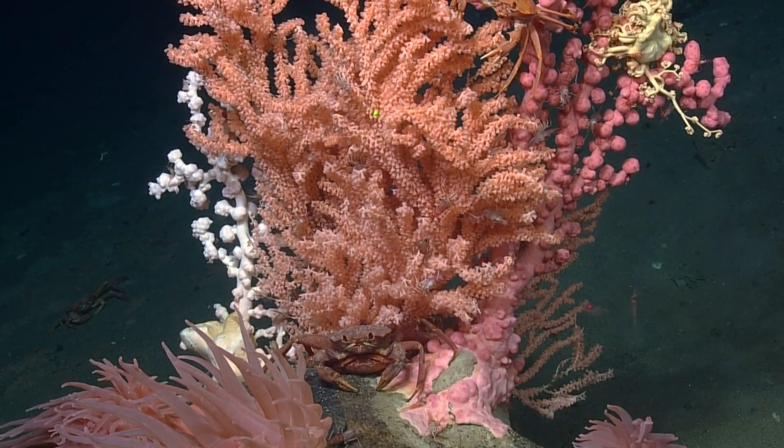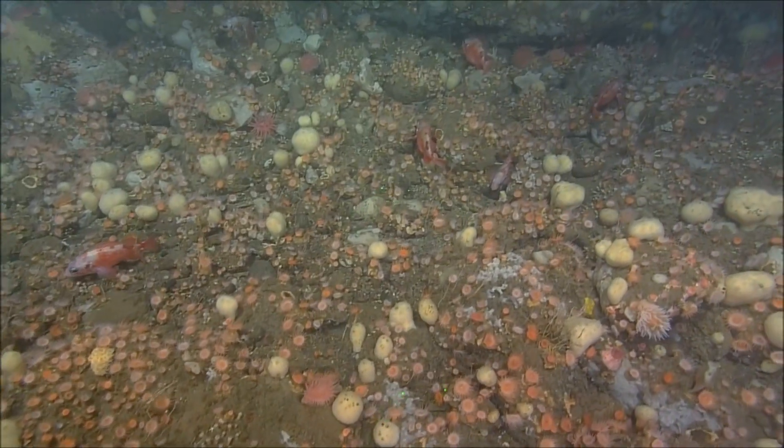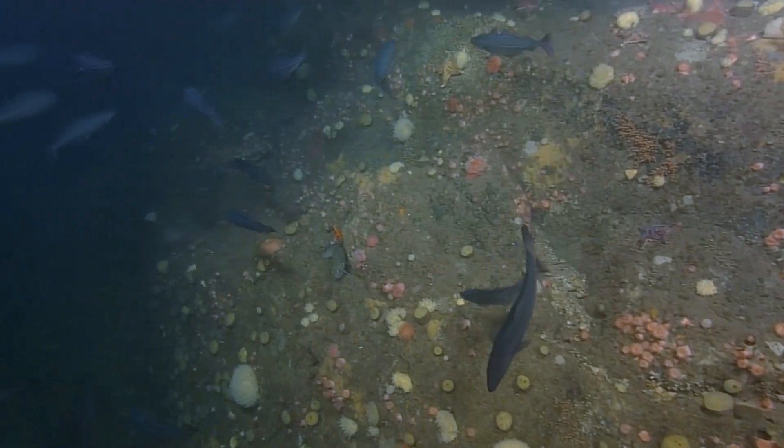Coldwater corals play an important role for many types of marine life. They act as spawning and breeding grounds, nurseries, and shelter for many species, including commercial groundfish like pollock and redfish.